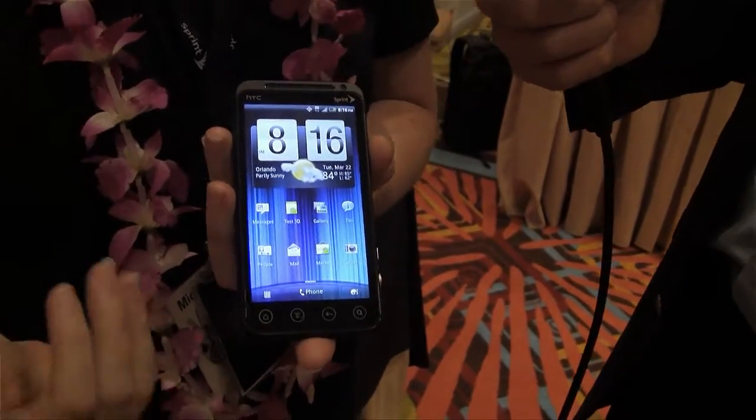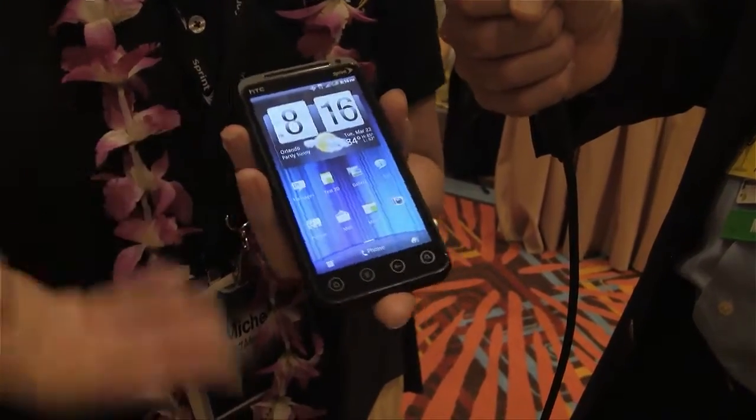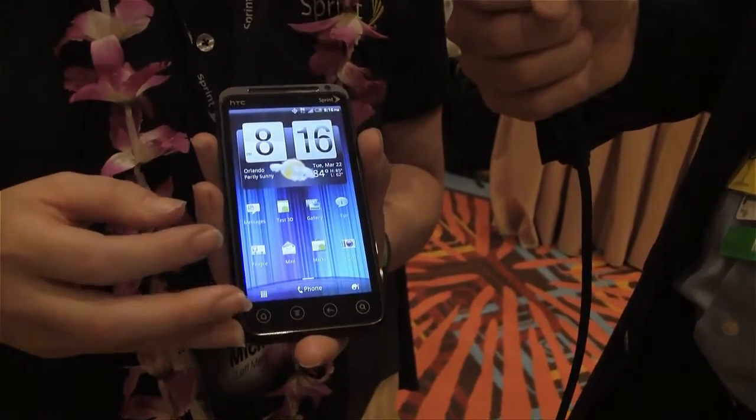The real difference here — last year we really set the benchmark for how all Android devices would be judged. This year we're kicking it up a notch by adding 3D technology.